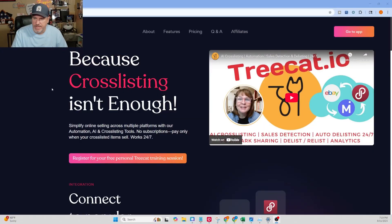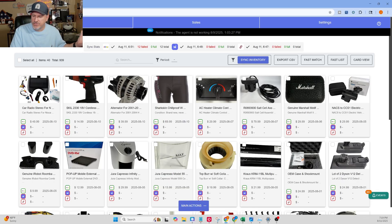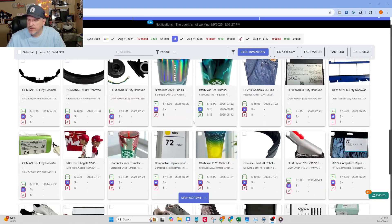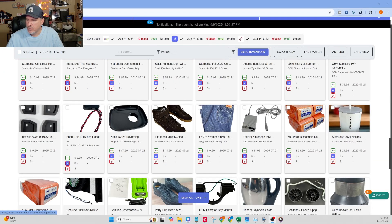So check out TreeCat at treecat.io. Once you get your account linked and everything uploaded to TreeCat, it's as easy as clicking 'go' on the app once you're signed in. I'm going to show you what is called AI Autofill. This feature is really, really cool because you don't have to do as much work as you would normally have to do when you are cross-listing.